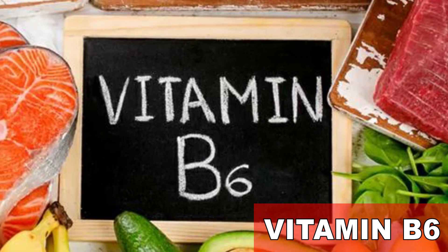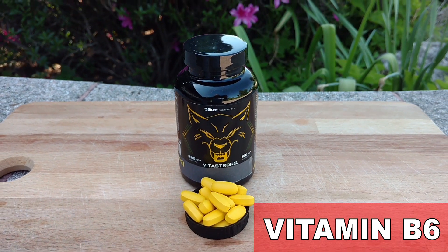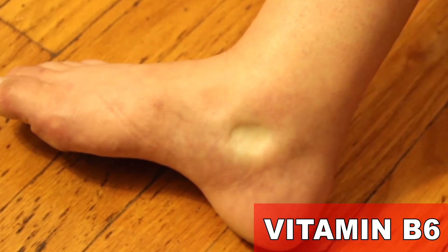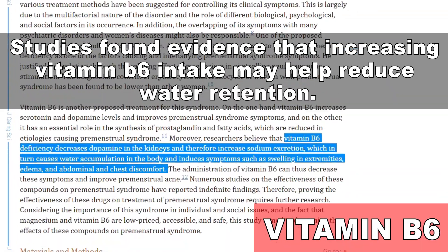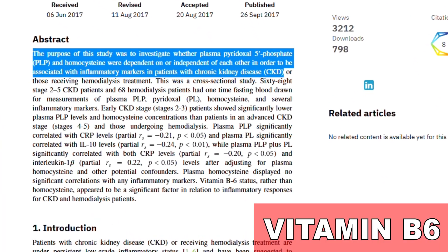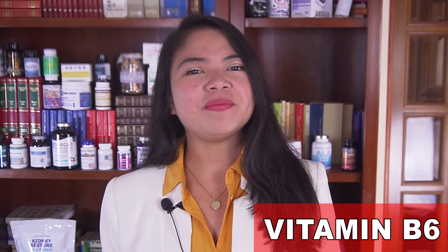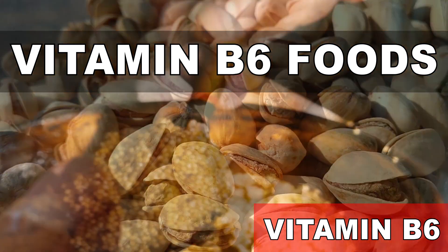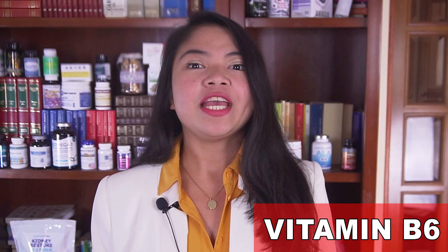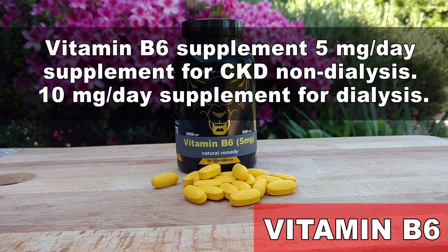Studies found evidence that increasing vitamin B6 intake may help reduce water retention. In people with CKD, vitamin B6 levels are often too low, which can directly cause fluid retention. Studies also link low levels of this vitamin to inflammation — one more reason to make sure you are getting enough vitamin B6. You can easily increase your intake by eating foods such as pistachios, quinoa, sunflower seeds, corn, Brussels sprouts, and some fortified foods. If you don't eat these foods regularly, consider a supplement. Most multivitamins made for kidney patients contain vitamin B6.